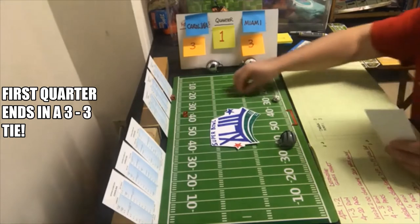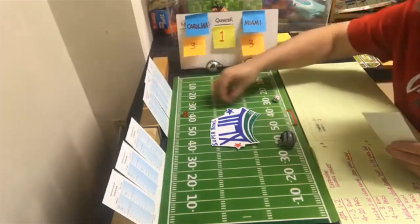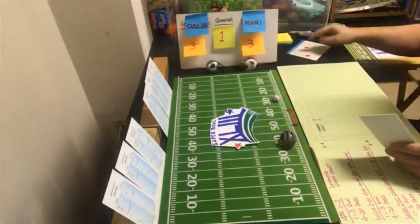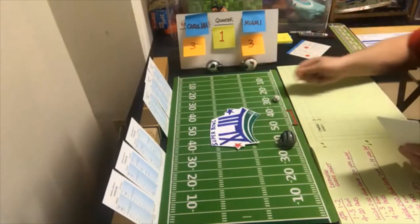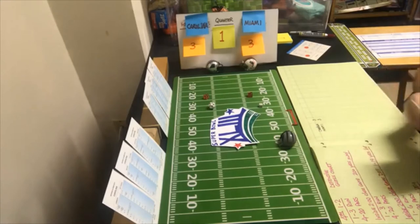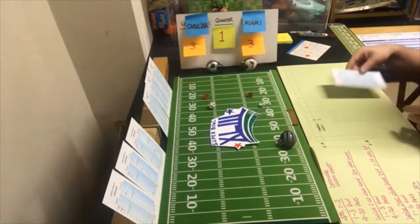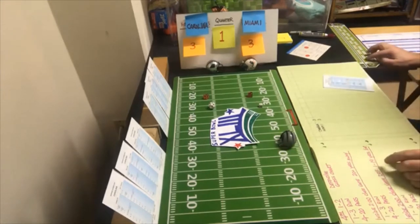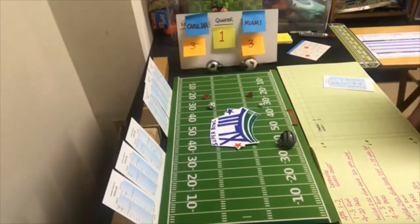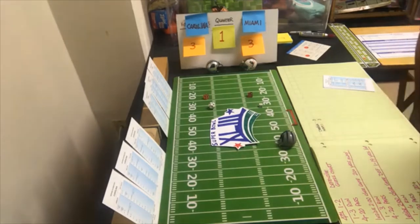Last play of the first quarter on third and eighteen — they go long. Miami looking for the pass, a six long, incomplete. When we come back for the second quarter, Carolina will be punting from their own 42 yard line.